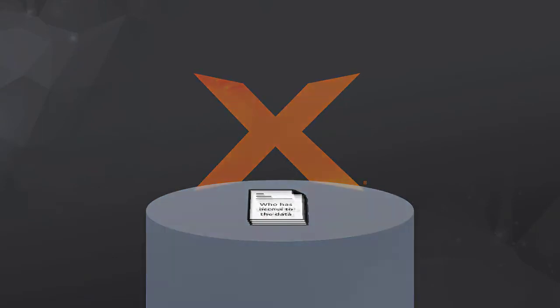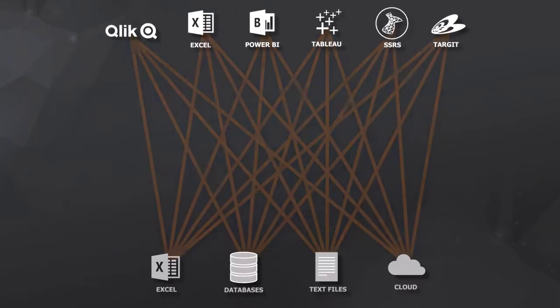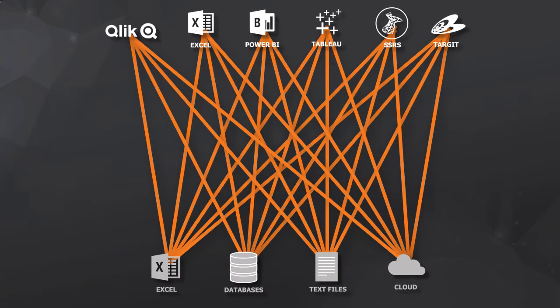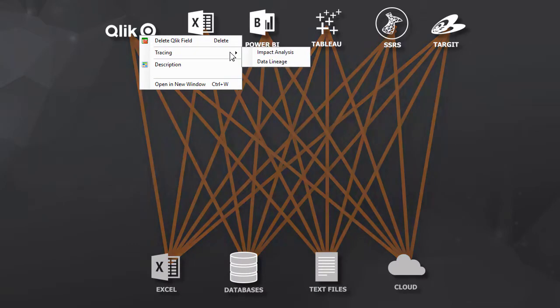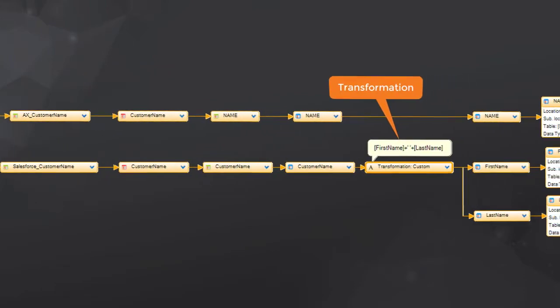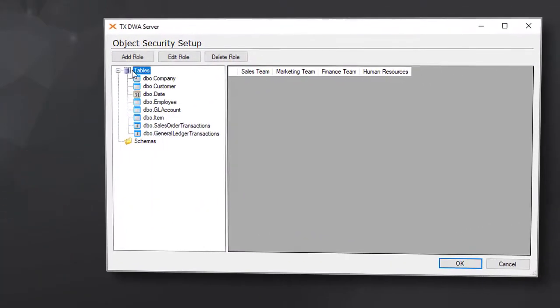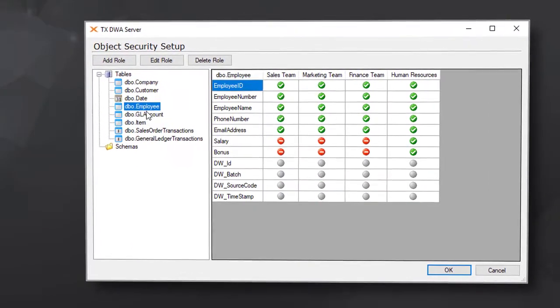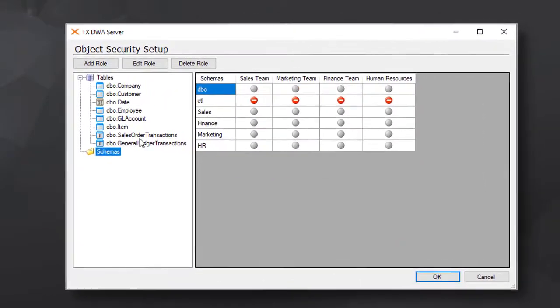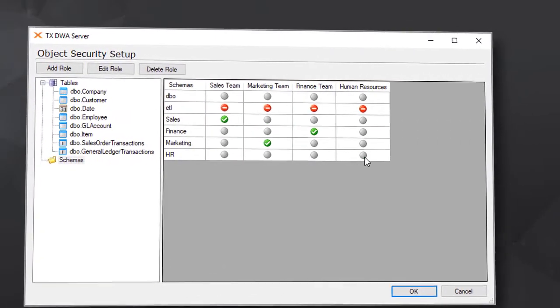When an analytics implementation consists of many dashboards sourced from many systems, it can be nearly impossible to track and document a data point. With features like data lineage and impact analysis, users can see exactly where data comes from and where it's going. Enterprise-class security ensures your data is safe from prying eyes and gives you immediate insight into who has access to what data.